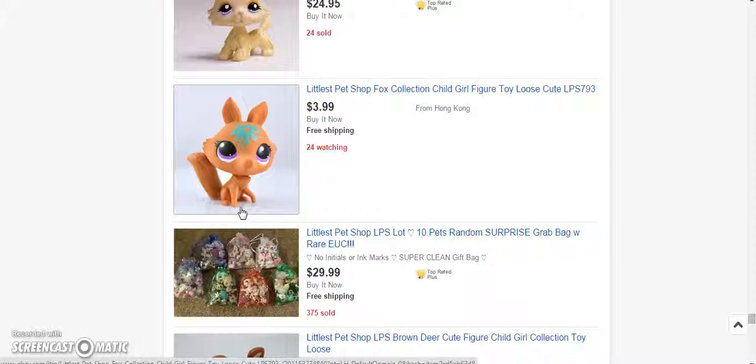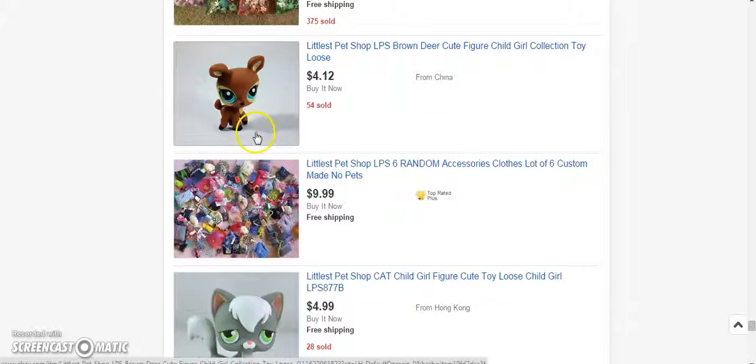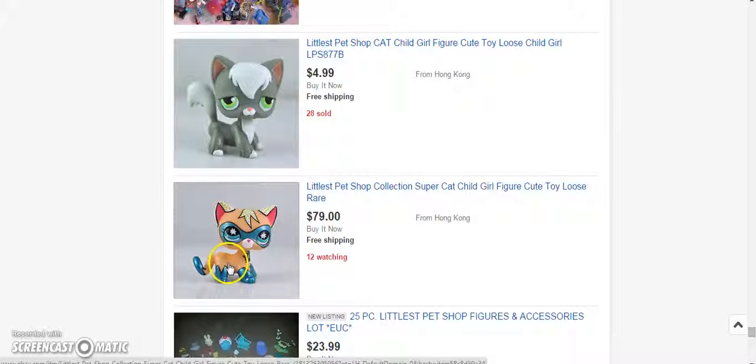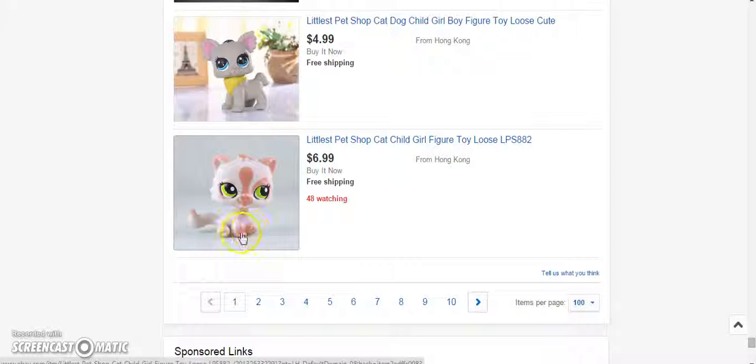Does that look like a fox to you? Yeah, it doesn't look like anything. And the deer were always hard to stand. I really like that, actually. I think it's a little overboard on the design, but I would buy it. Like, if someone gave it to me, I'd actually keep it. I wouldn't trade it away.